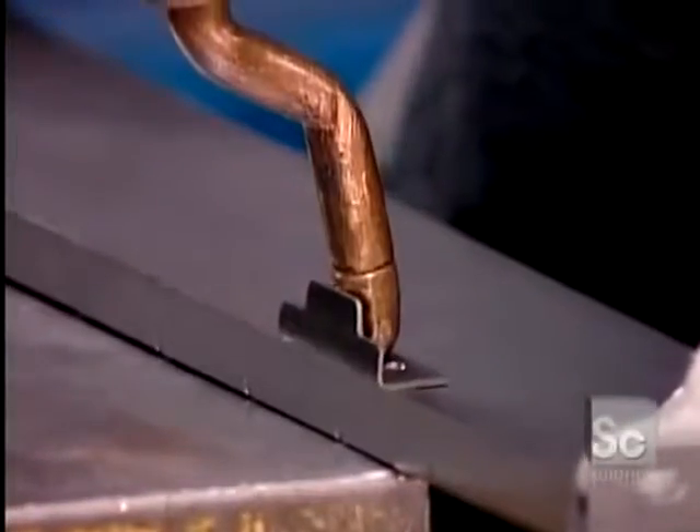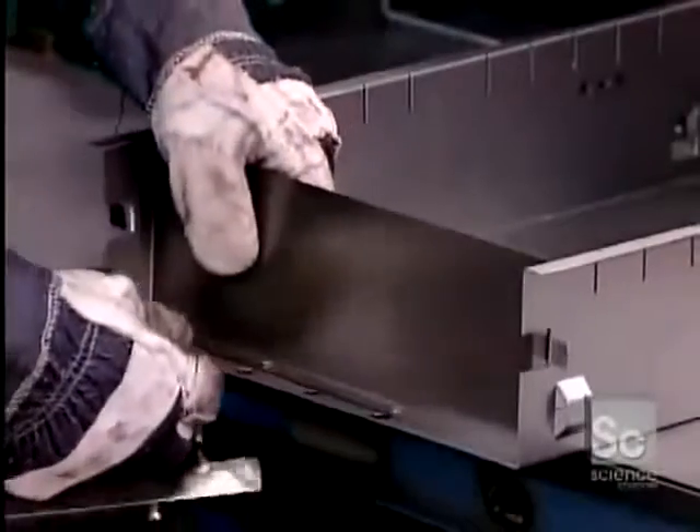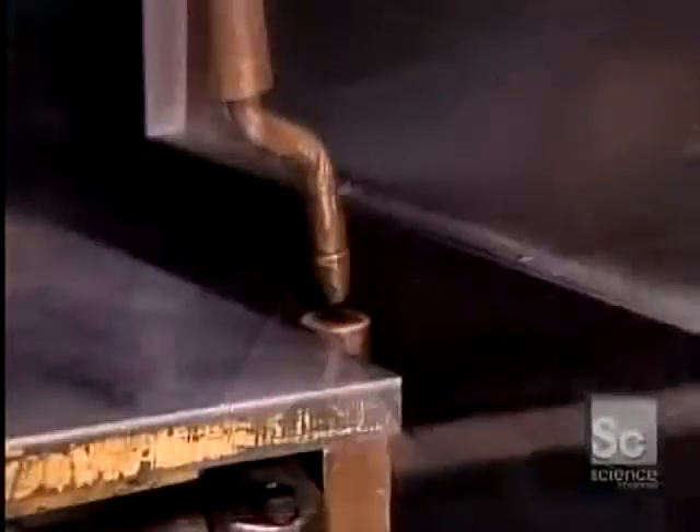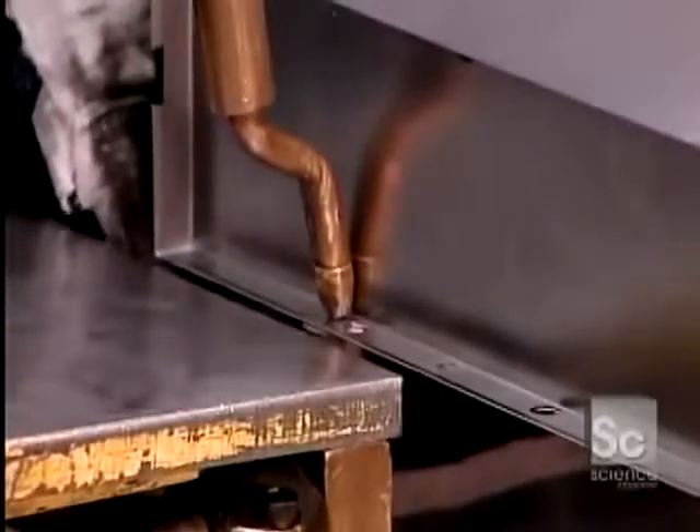It doesn't pay to invest in robotic welding equipment for models that aren't mass-produced. They manually weld low-volume items such as those small filing cabinets that roll under desks.